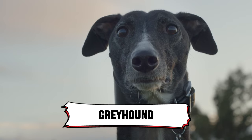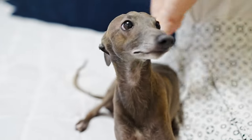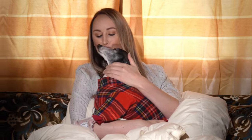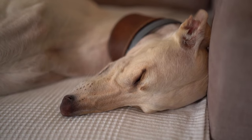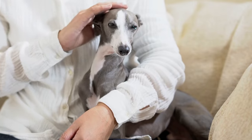5. Greyhound. Wait, a greyhound? Yep! These lightning-fast sprinters are surprisingly the kings and queens of chill. They're gentle giants who love a good cuddle, and most of the time they're happy with a few short bursts of energy followed by hours of lounging. Basically, they're the best of both worlds.